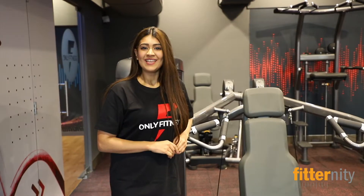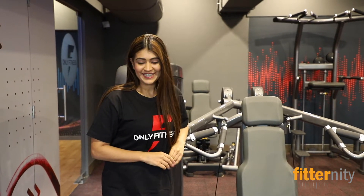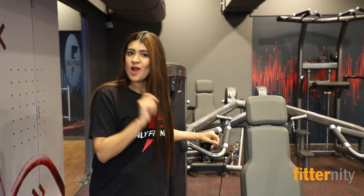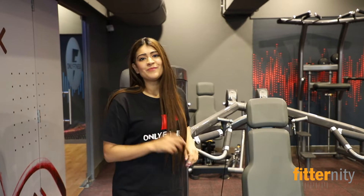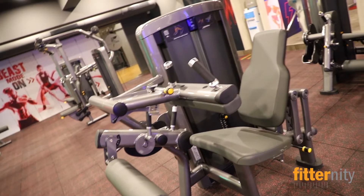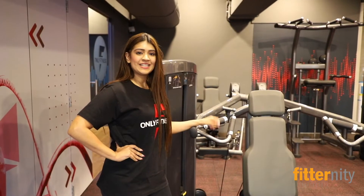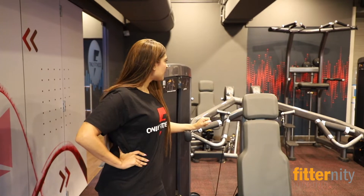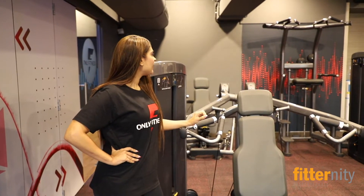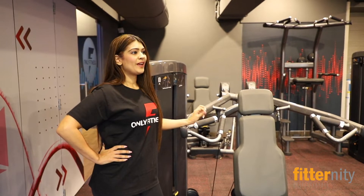And now let's take a look at the pride of Only Fitness — the Insignia series, the highest series of Life Fitness. These machines not only count your reps but also the time you have taken to complete your set. This series has 6 machines: shoulder press, chest press, pectoral fly, assist chin, assist dip and leg curl. We also have leg extension.